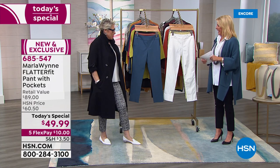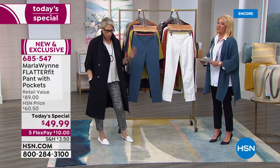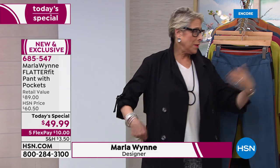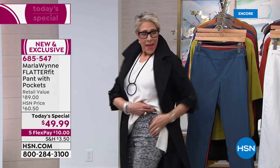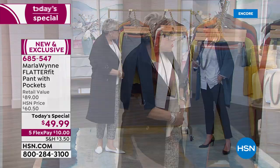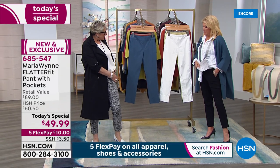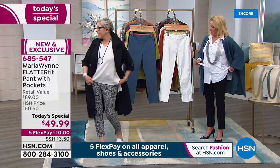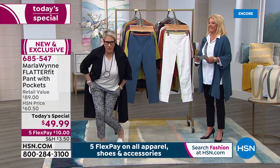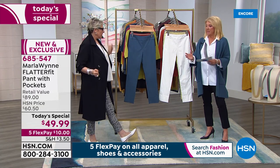Marla broke the rules on the Flatter Fit — she doesn't put pockets or zippers or anything because of the extra bulk. But it took a while to get it right; if you don't get it just right you get a little gapping. What we finally got is pockets in the pants — you don't even see there's a pocket there. We've also got some great colors and two new prints.